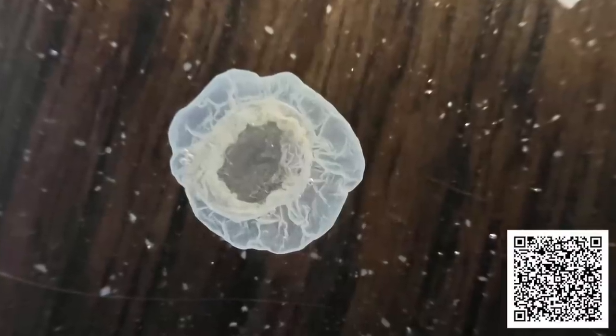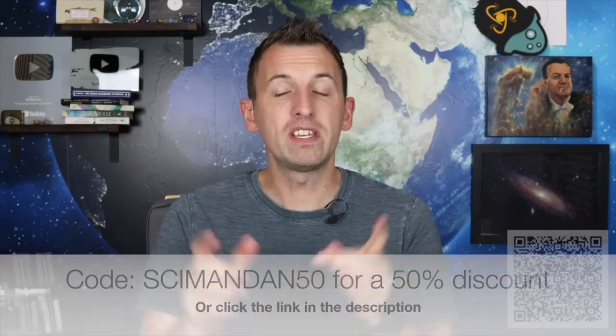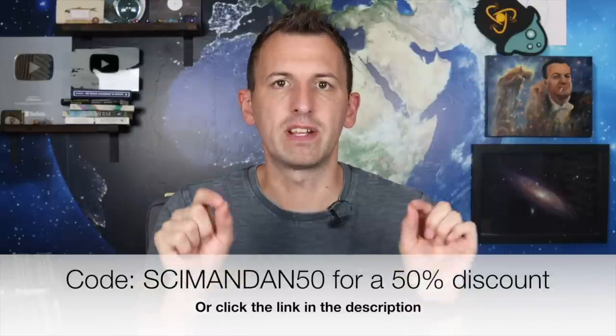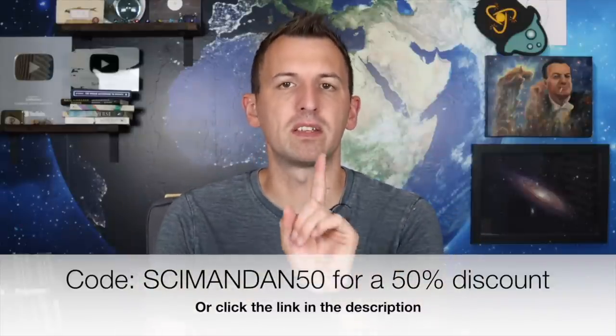He absolutely loved it. I was very much delighted with the result because not only did he learn something, I spent a bit of time with him as well, and you can't argue with that. Use the promo code SIMONDAN50 to get a 50% discount off the first month of any of Mel's subscriptions. Or you can click the link in the description, which already has the promo code attached. But be quick, because that promo code only has a one-month time limit.